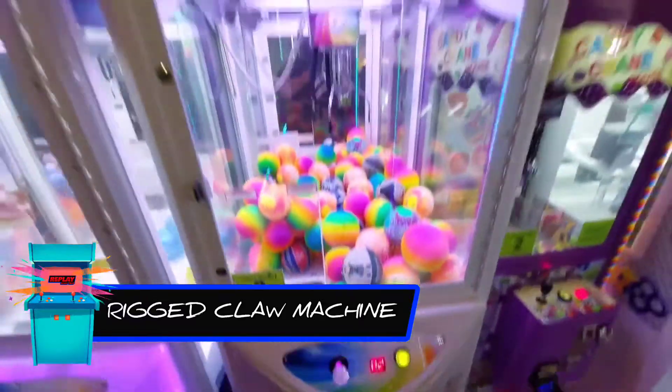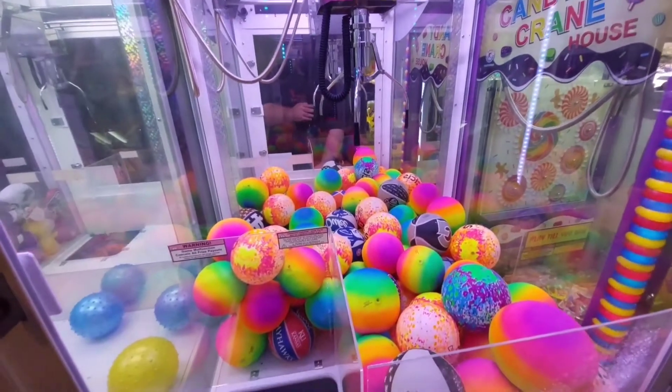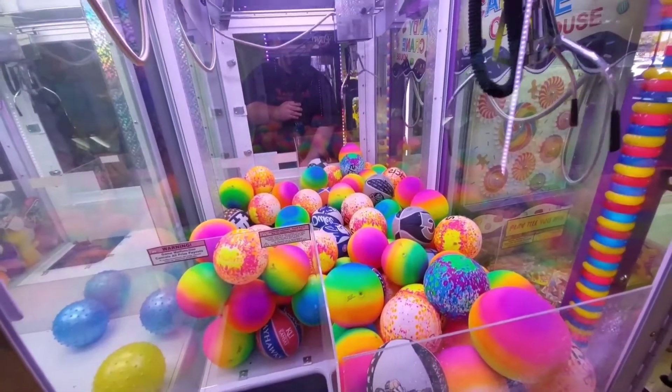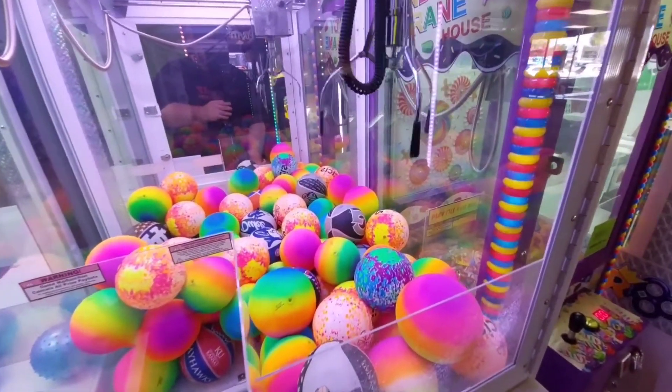We got two plays loaded up on the CC's Psychedelic Ball Claw Machine. The claw looks big enough, so it should be able to get around all these with ease. We should be able to have an easy win here. Let's try for this really kooky looking one.